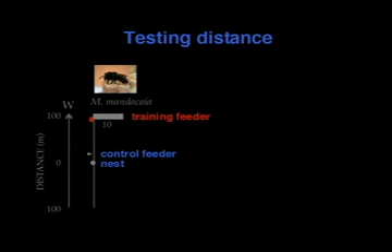First question we asked: can they communicate distance? In this basic setup, the white dot indicates the location of the nest, and the white triangle indicates the location of the control feeder. The control feeder is identical to the training feeder, except that no bees are allowed to forage at it. Any bee that lands at the control feeder is immediately captured, which prevents bees from communicating the location of the control feeder. The red half circle, now 100 meters away in the same direction, indicates the training feeder — the feeder we've been carrying along and training the bees to.